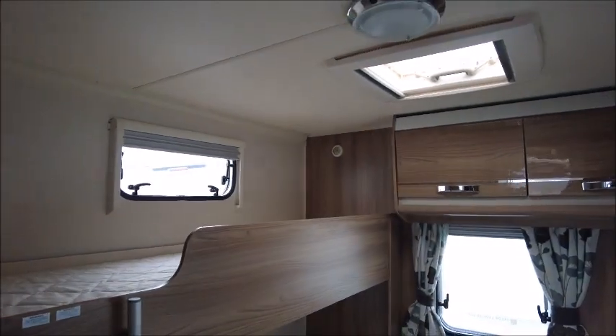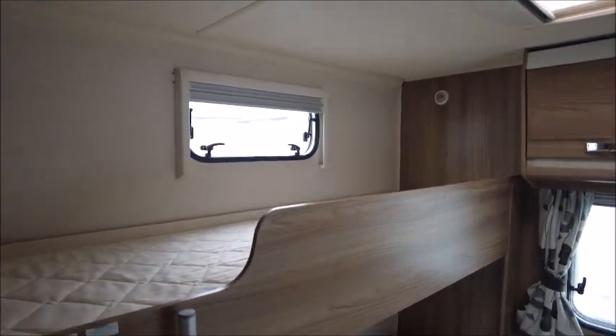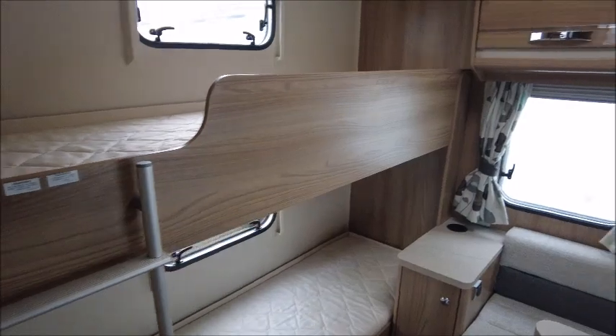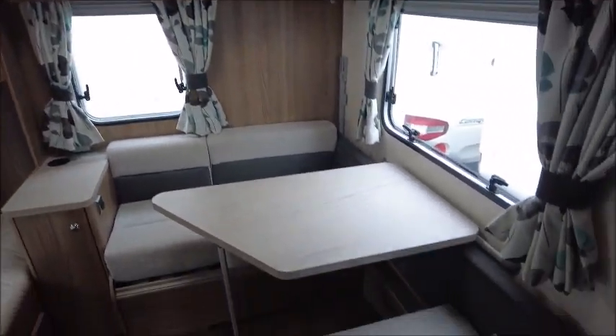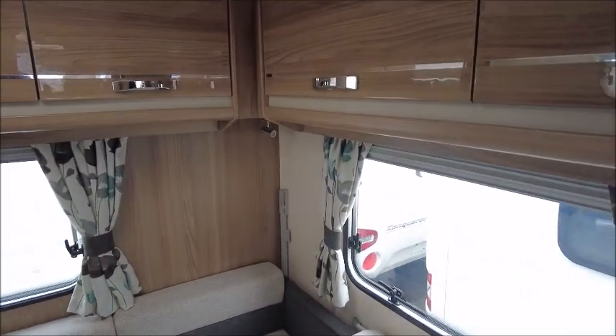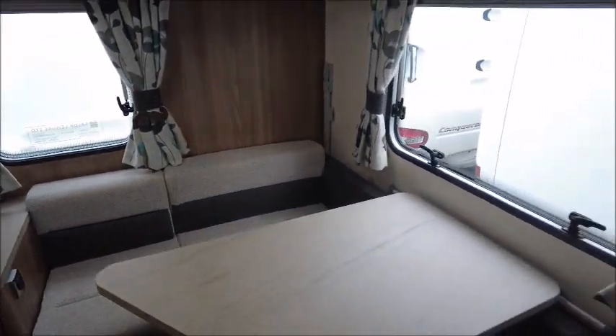This model is great for larger families - it's actually six berths. To the rear we've got fixed bunk beds and we've also got a side dinette. This can make into bunks at night time or it can make into a double. You've got options there.